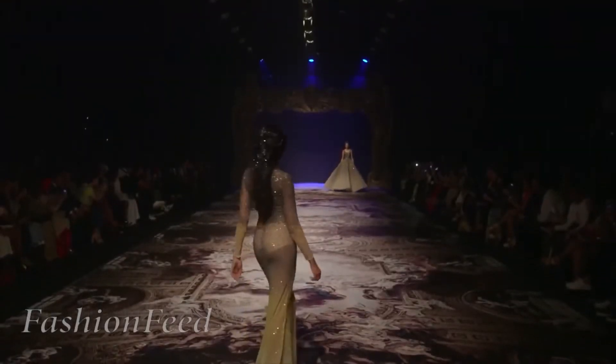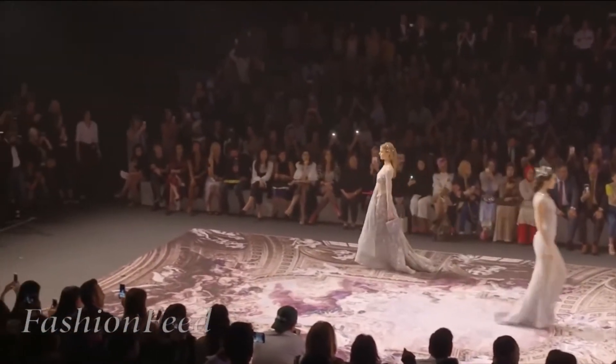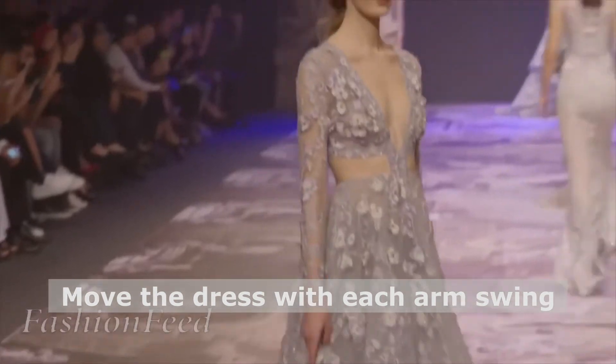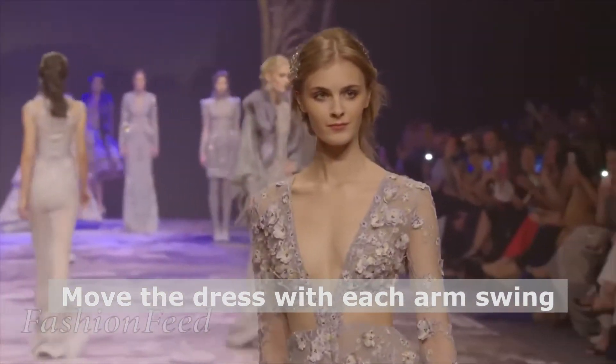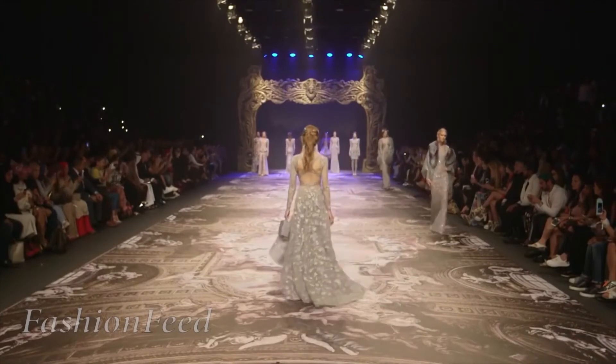another option is to take some of the gown in both of your hands and as you're walking and moving your arms, move the dress along with you. That gives the dress movement and lessens the chance of you stepping on it as you're walking.